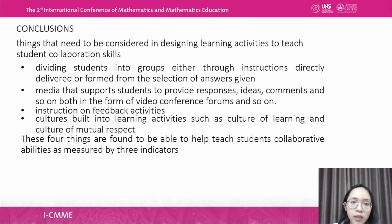For the conclusions, the key things to consider when designing learning activities to teach student collaboration skills are: dividing students into groups either through direct instruction or through selection based on given answers; using media that supports students in providing responses, ideas, and comments, both in the form of video conference and forums; providing instructions on feedback activities; and building a culture of learning and mutual respect into the learning activities. These four things were found to help teach students' collaborative abilities as measured by the three indicators.